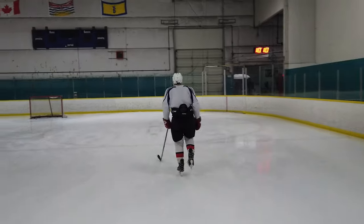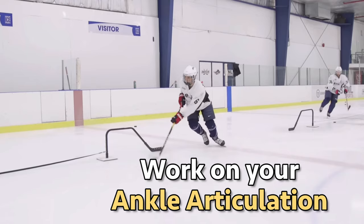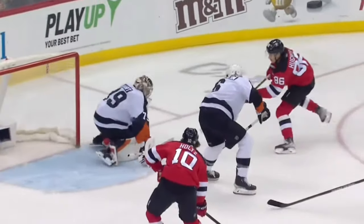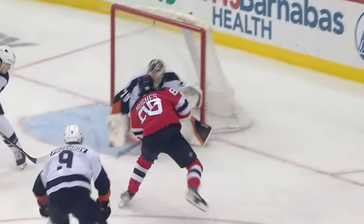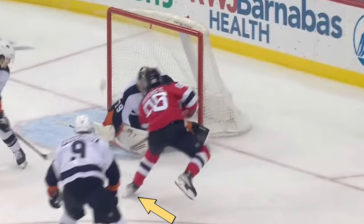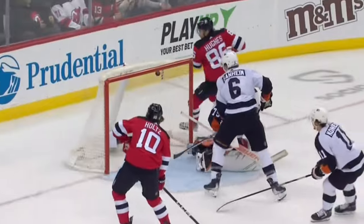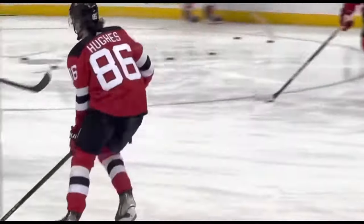If you have one takeaway from this video, it should be to continue working on your ankle articulation — not just your shin angle, so that you can have what we call aggressive heel pressure at Train 2.0, but also your ankle articulation laterally so that you can improve your Y-angle and your edges can grip the ice more. That's what Jack Hughes does, and it really represents a huge evolution.